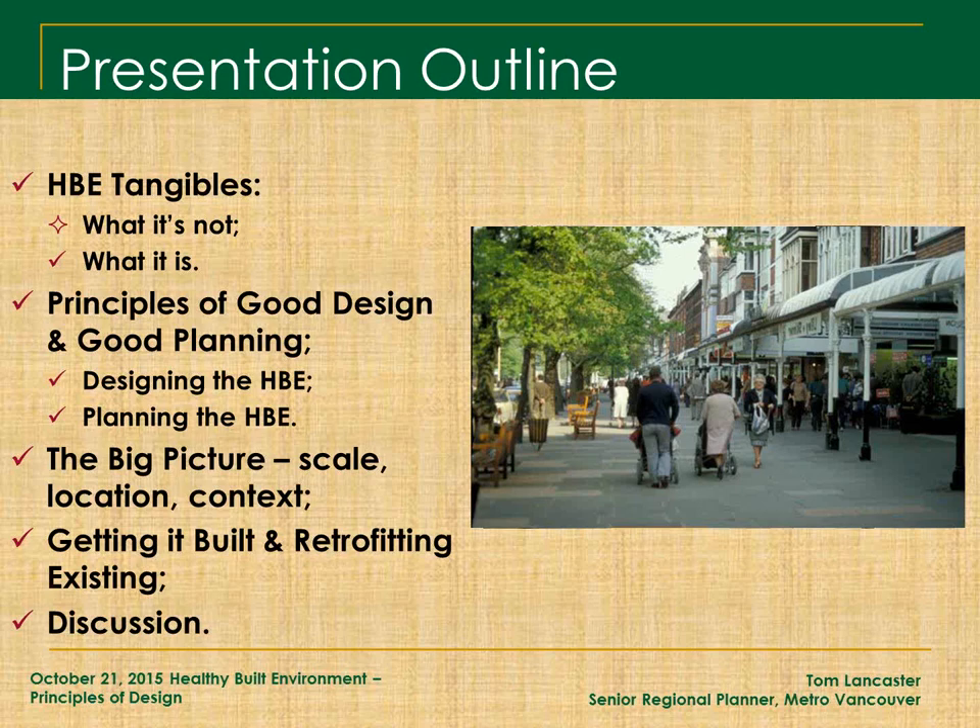Thanks very much for the introduction. Just as a little bit of context, I've been planning now for about 16 years in this particular context. The Healthy Built Environment for me is another lens of looking at more sustainable, compact, and complete communities that are just better places for people — age friendly, walkable, safer, places where children all the way up to seniors can get together, mingle, and have fun.